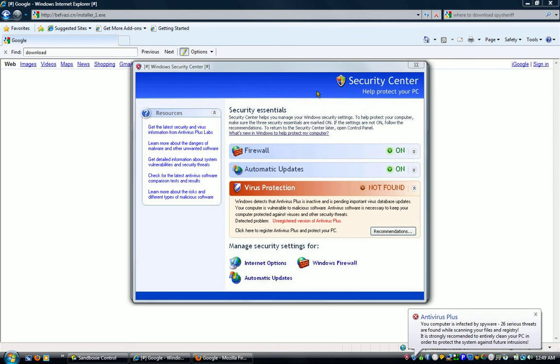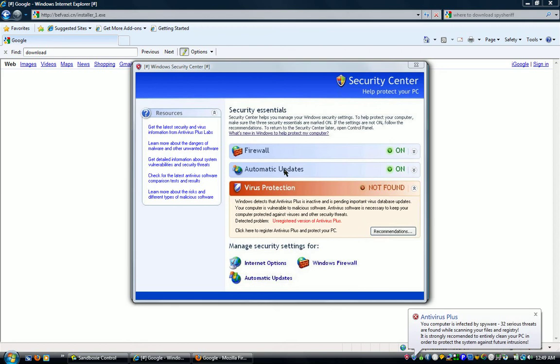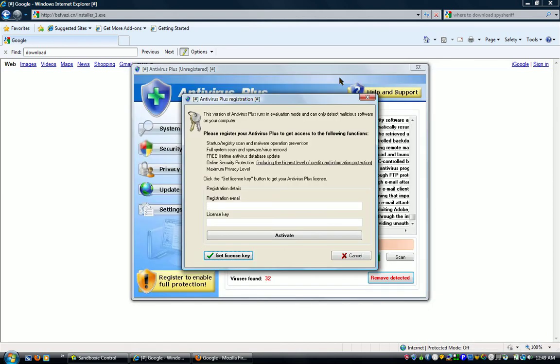Remind me later. Look — Security Center. 32 threats found. Ignore. We're going to look at this: firewall on, virus protection not found. Let's click up here. See how fake this is — it says a registry key just for clicking that. You serious?